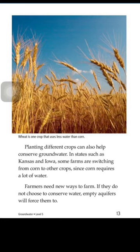Planting different crops can also help conserve groundwater. In states such as Kansas and Iowa, some farms are switching from corn to other crops, since corn requires a lot of water. Farmers need new ways to farm. If they do not choose to conserve water, empty aquifers will force them to.